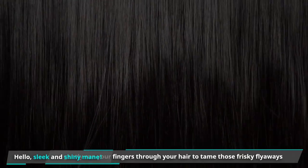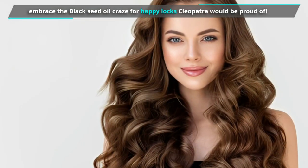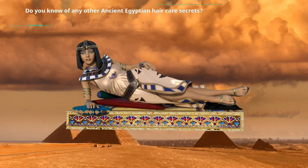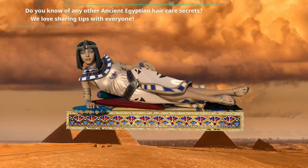So ditch the hair drama and embrace the black seed oil craze for happy locks Cleopatra would be proud of. Do you know of any other ancient Egyptian hair care secrets? Spill the beans in the comments below — we love sharing tips with everyone. And be sure to check out the video about how rosemary tea can help you with hair growth.